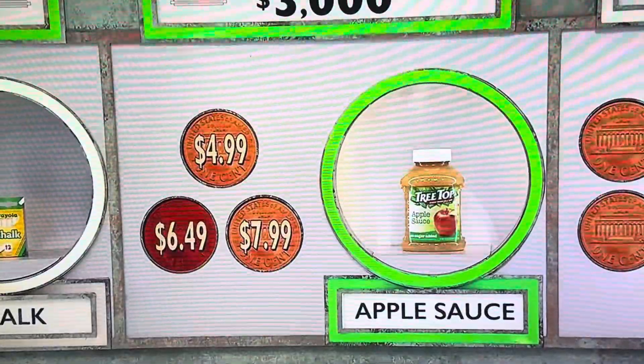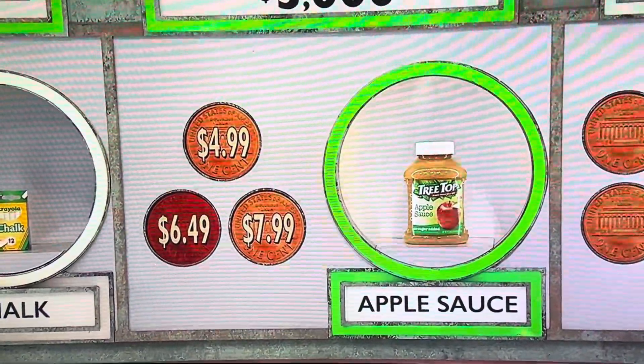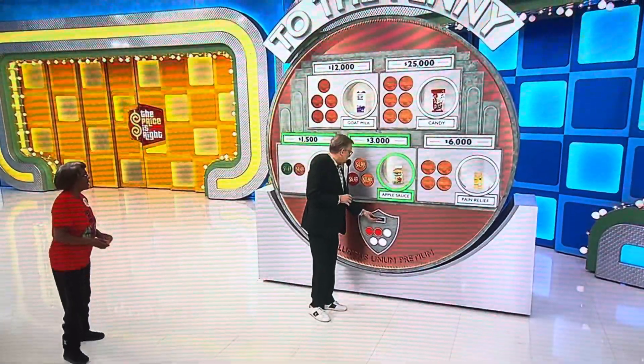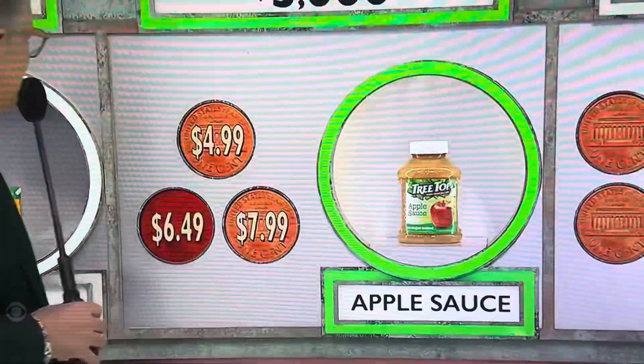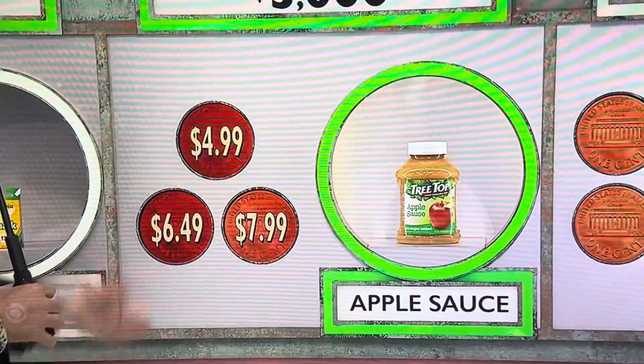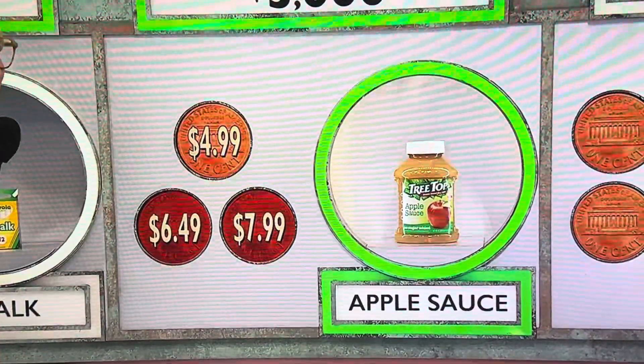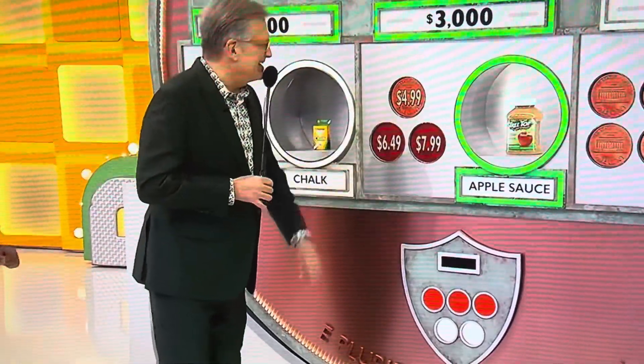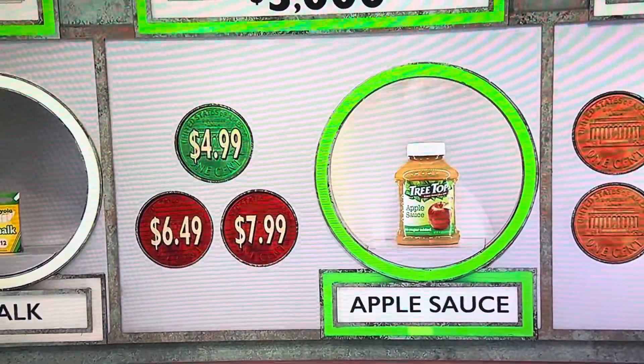$4.99 or $7.99. A penny gets rid of the wrong answer. We're going to get rid of the wrong answer right now. The wrong answer is... $4.99. $4.99 — there you go.